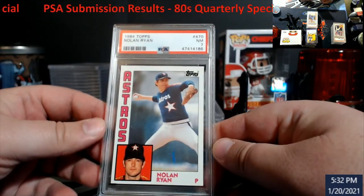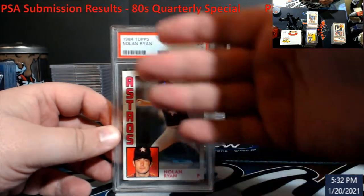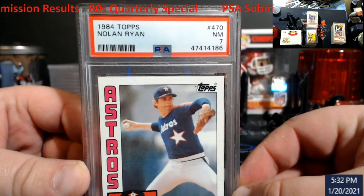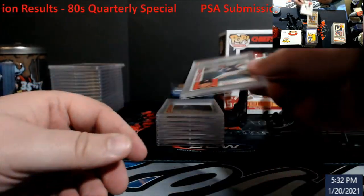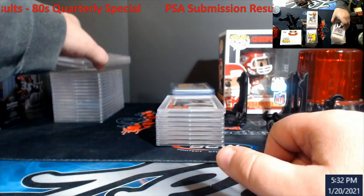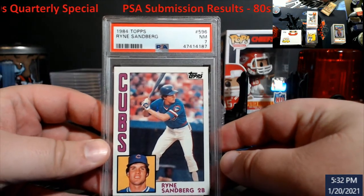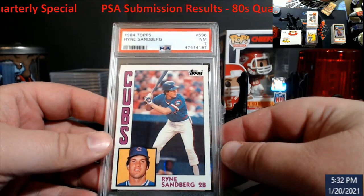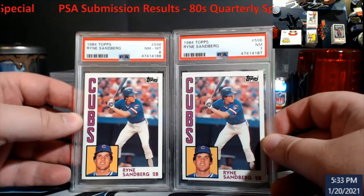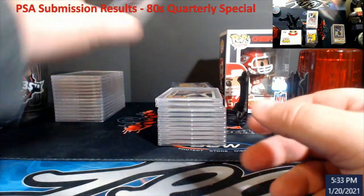I threw in a graded 84 Topps Nolan Ryan — came back a seven. Not too bad, but I already have this in a gem mint 10 anyway, so it'll probably just go in the store. I had two Sandberg cards — I thought they were his rookies but they're actually second years; his rookie was an 83. Got a seven on one and an eight on the next. This was before I bought that new magnifier — I kind of figured a lot of this would go that way.